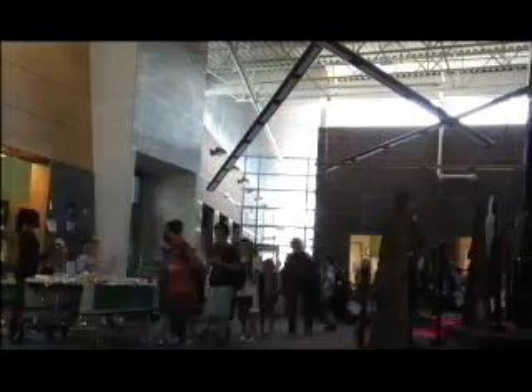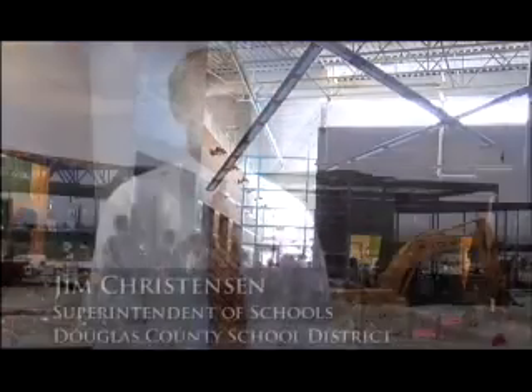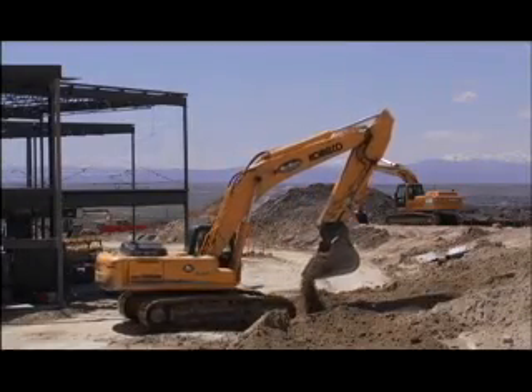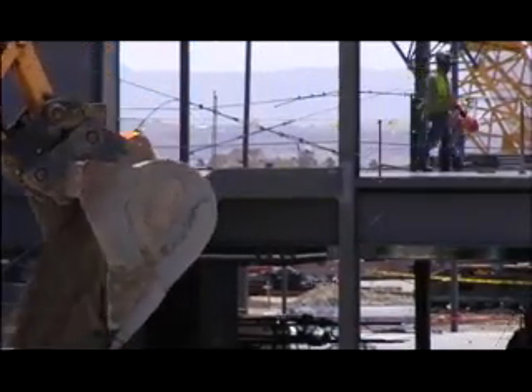Stone Mountain Elementary has seen savings of fifty thousand dollars a year in energy savings over our typical elementary school. We're able to build these schools cheaper on a square foot basis than surrounding districts, and at the same time through sustainability promote an energy saving opportunity for our taxpayers and our schools.